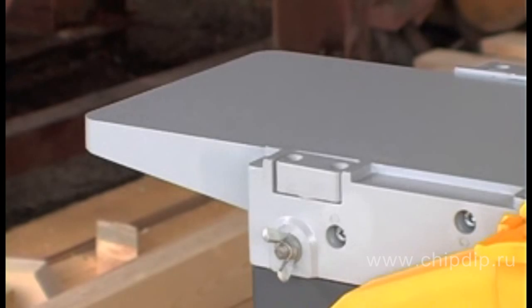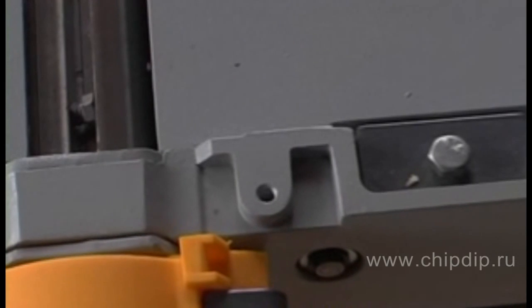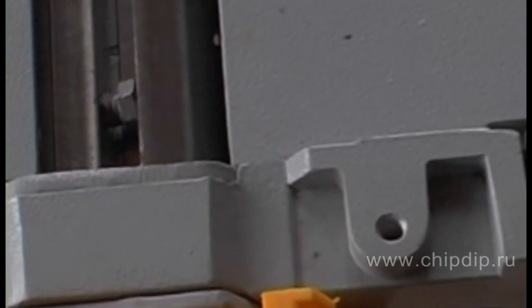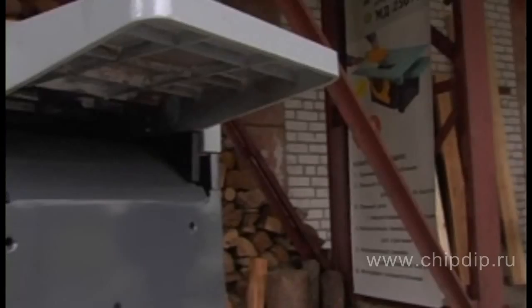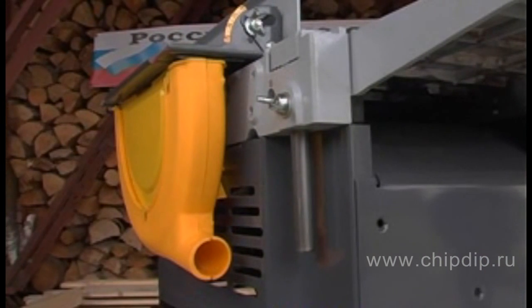The main parts of the machine — movable and stationary tables and side panels — are produced by die casting from high-quality aluminium alloys. The parts have high rigidity at a relatively low weight. The side panels are rigid and wide, and ensure a stable position of the cutter shaft and its bearing assemblies at maximum load. The machine weighs only 40 kg instead of the regular 60–70 kg.